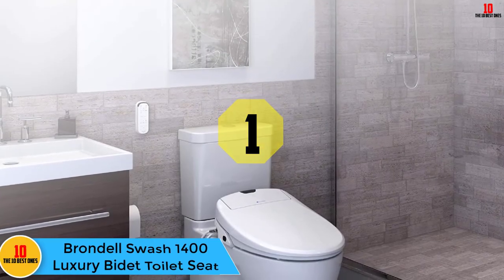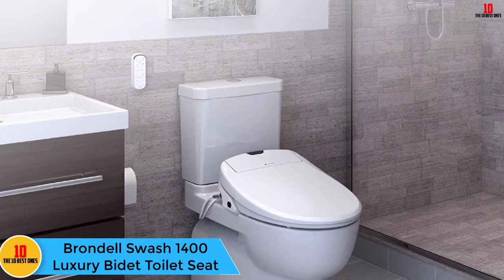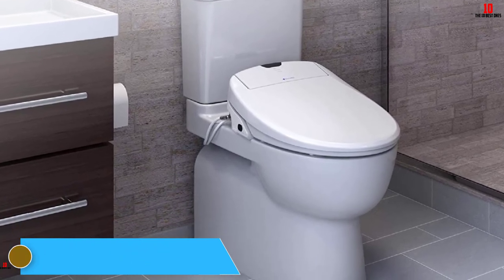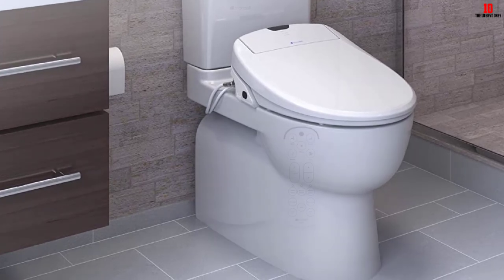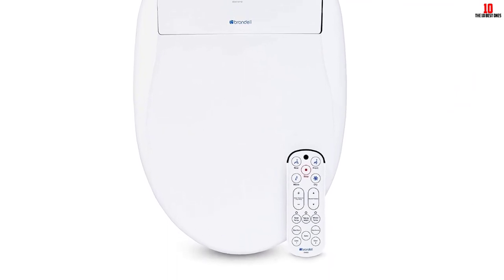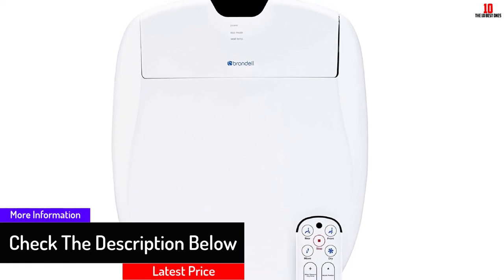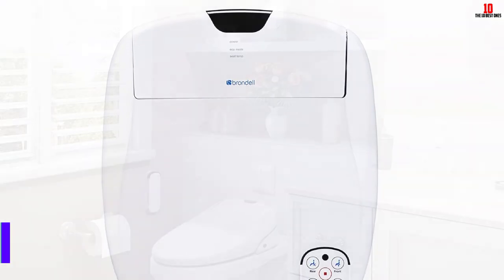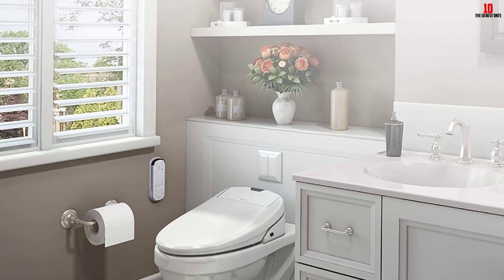And finally, at number 1, we have the Brondel Swash 1400 luxury bidet toilet seat. This advanced seat features dual stainless steel self-sterilizing nozzles, a night light, an air dryer, a soft-close lid, and is controlled by a convenient remote. One of the best things about this model is that you can program your own personal washing cycle using the remote, and the seat will save it for each user — so you can easily activate your own pre-determined personal wash cycle every time.